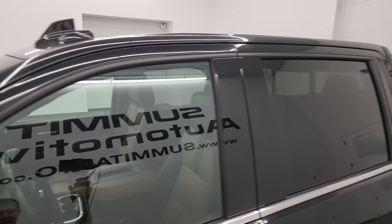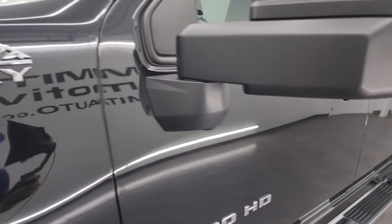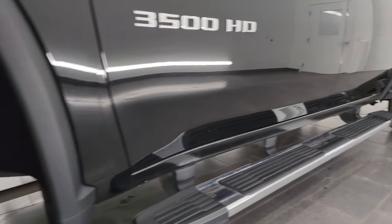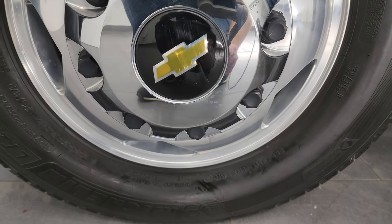I shoot all my videos in 4K. If you like the video, subscribe to the YouTube channel, click the bell notifications, get updates on the videos I do each and every day, as well as having access to one of the largest catalogs of vehicle walk-arounds on YouTube, and stay current on our ever-changing and vast heavy-duty truck inventory here at Summit Auto.